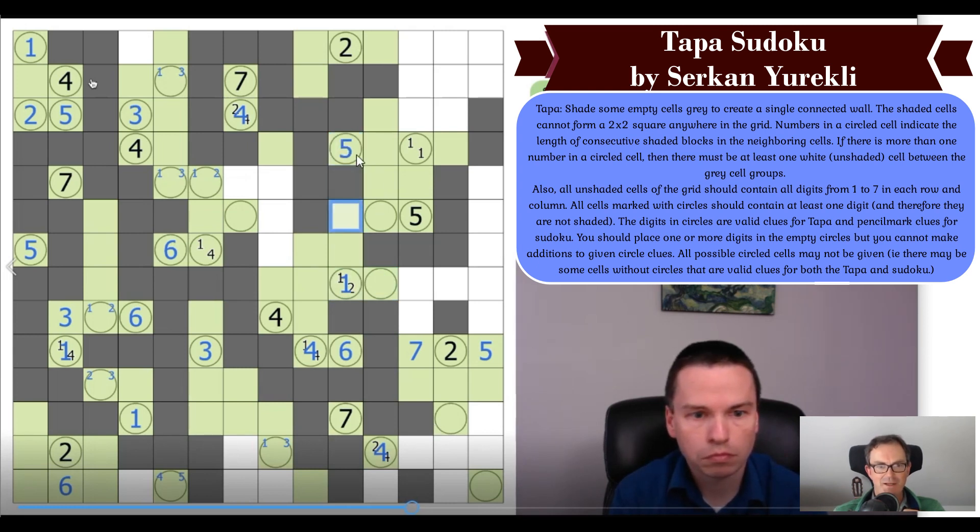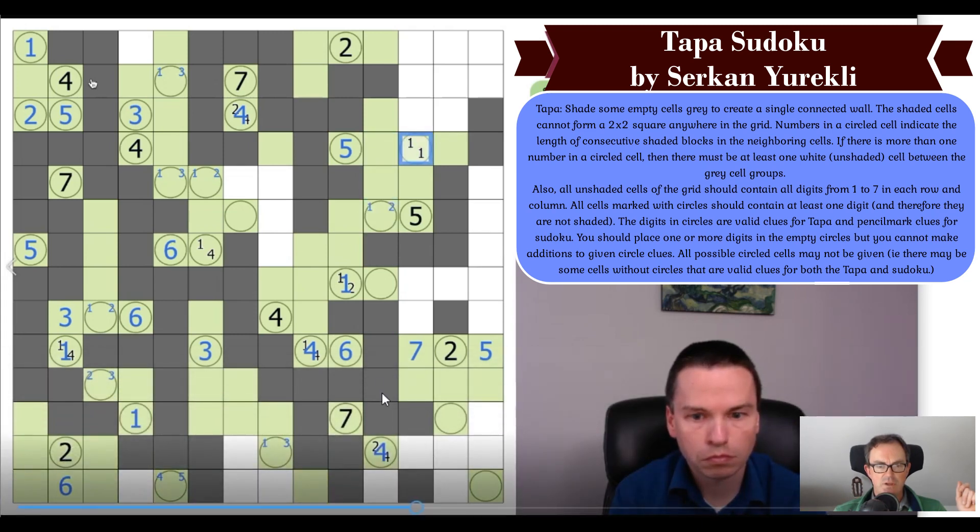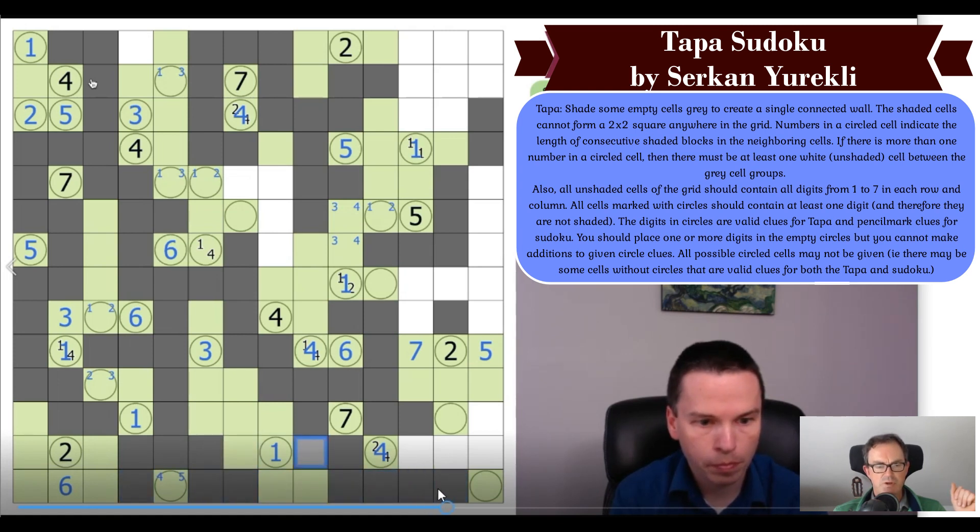He corrects the count to five by changing a cell to green — it needed to be green. He's got a correct count on this column and has grayed a cell. He's looking to avoid a two-by-two, which allows him to extend the logic and force two grays, which forces the two clue. There's a lovely use of the sudoku here: a four and a six are looking at this cell, so to make a correct tapper clue it couldn't be four or six — it had to be five.